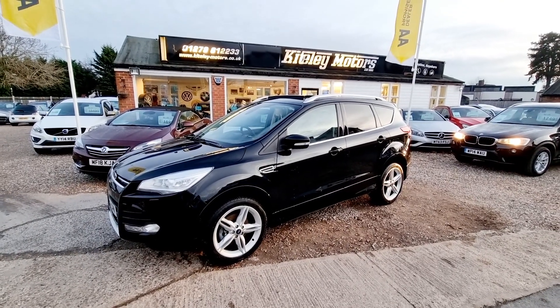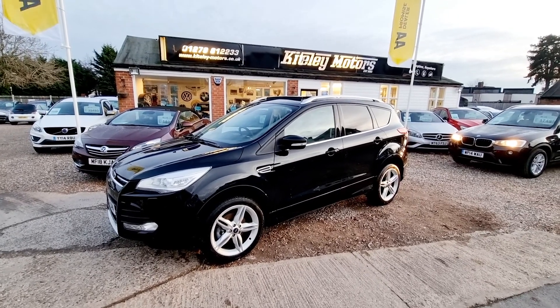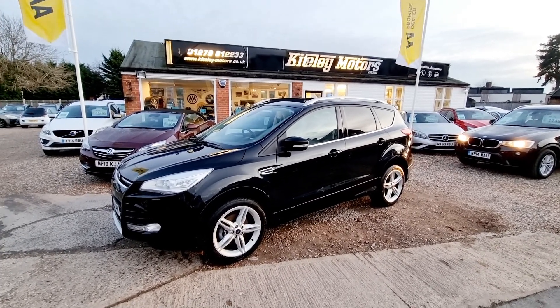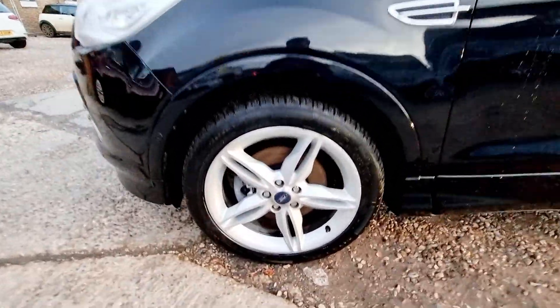Welcome to Cutely Motors. Today we are presenting this 2014 Ford Cougar 2.0L TDCI Titanium X. We are a family run dealership based in Stansted, just 10 minutes from Stansted Airport.